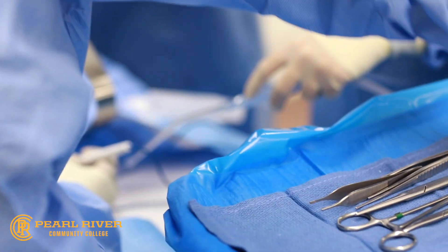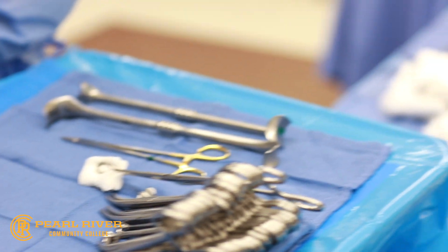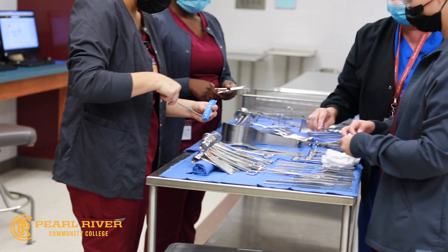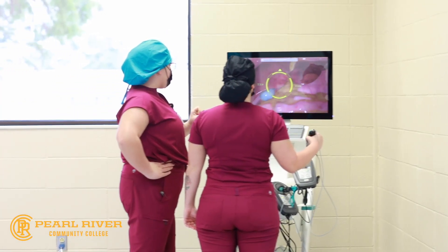With the pursuit to eliminate the nationwide shortage of surgical technologists, Pearl River has increased its enrollment capacity for this program and now offers both fall and spring semester start dates to provide more potential students an opportunity to excel in this career field.